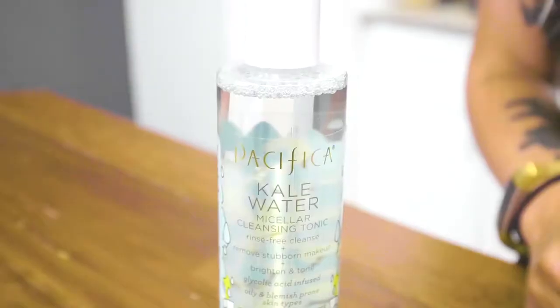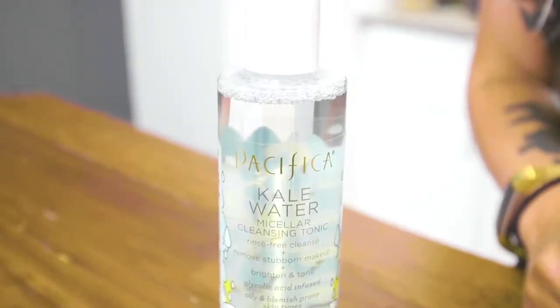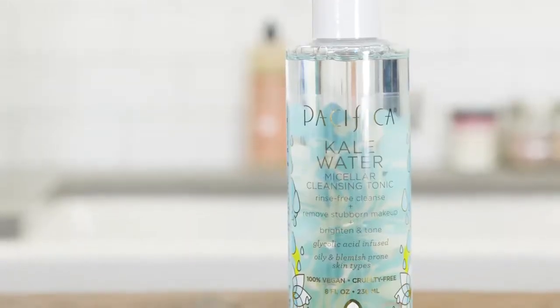Hi everybody, it's Shelby and today I'm here to talk to you about Pacifica's Kale Water. It's a micellar cleansing tonic. This company is 100% vegan and cruelty free, and if you've watched any of my other videos you know I am a huge fan of Pacifica products. This one in particular is great for removing makeup gently and any dirt, impurities, or skin cell build up that you might have going on throughout the day.